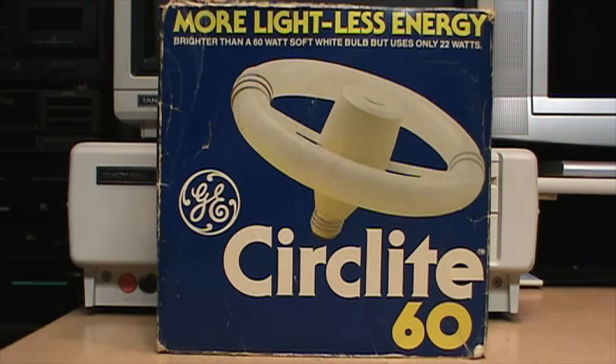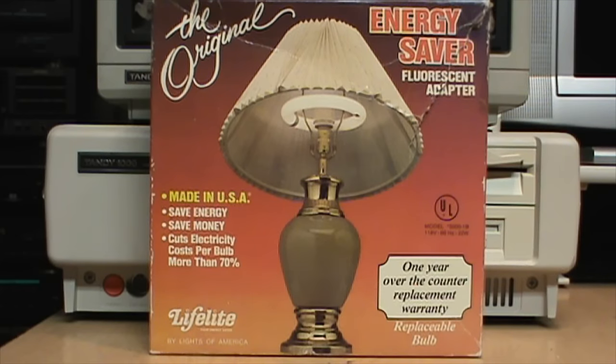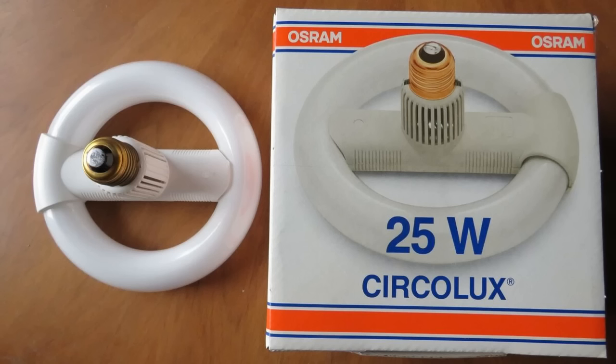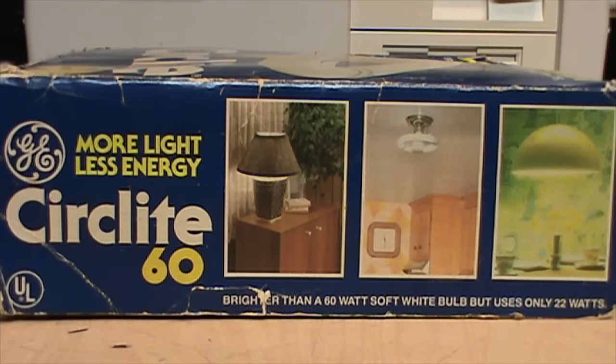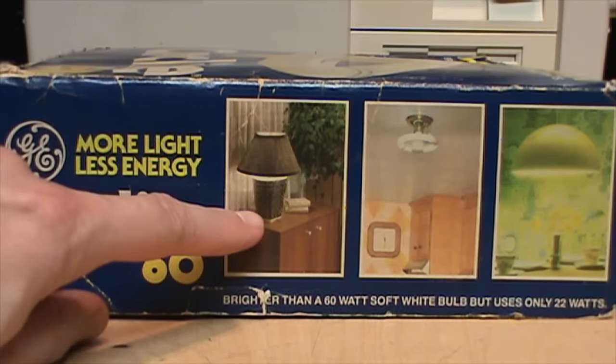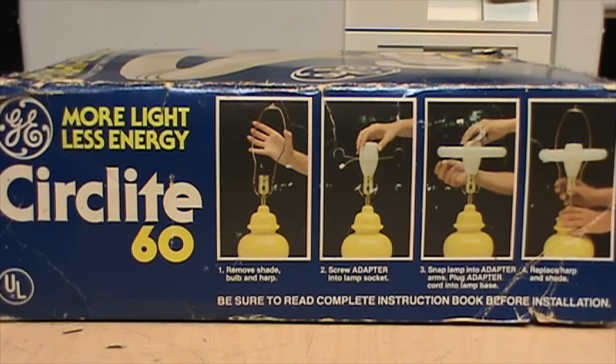General Electric introduced their version of the circline lamp adapter in 1979 and called it the Circlite. This is the 60-watt equivalent version, which consumes 22 watts of electricity. They also had a larger 100-watt equivalent consuming 44 watts. Other brands had their own names for the same idea, including Circle Lux, Luma Circle, and Ring of Light. The big selling point was more light using less energy — claimed to be brighter than a 60-watt soft white bulb but using only 22 watts. Intended use cases shown on the packaging included a table lamp, an overhead kitchen fixture, and a ceiling fixture above a dining room table.